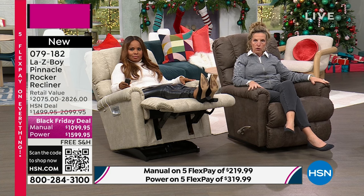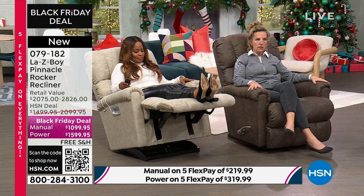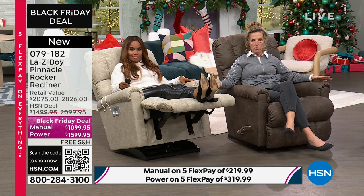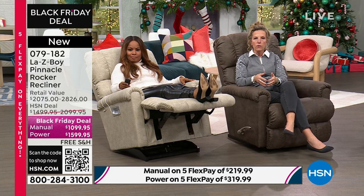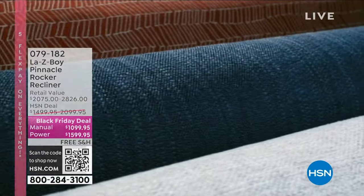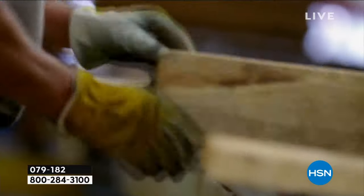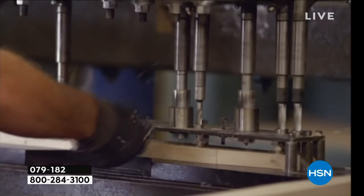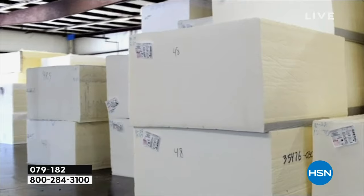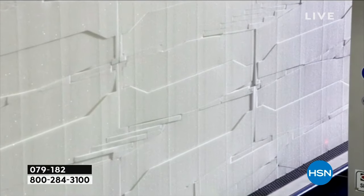Everything that we give you is handcrafted here in the United States. We have plants and distribution centers all across the United States. We're going to take a look at our factory — this is our largest factory down in Dayton, Tennessee. I want to say to every veteran out there, thank you. Lazy Boy, as a family, thanks you for your service. This is a company that supports the United States — we are still headquartered in Monroe, Michigan. These are your family members that work for Lazy Boy — we're one large family.